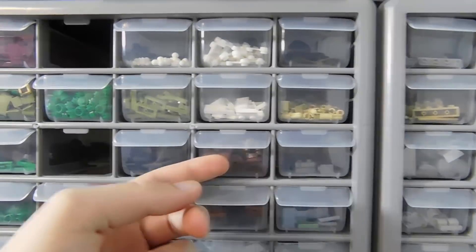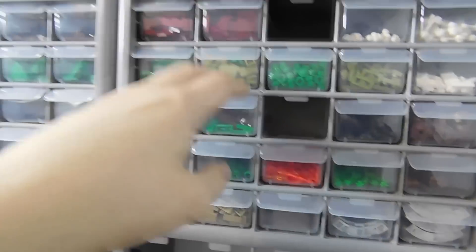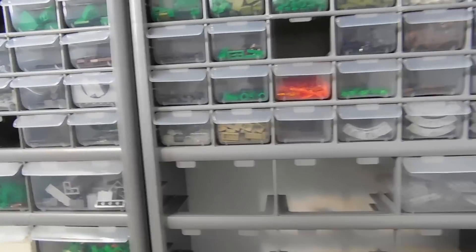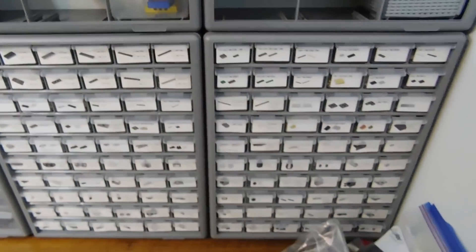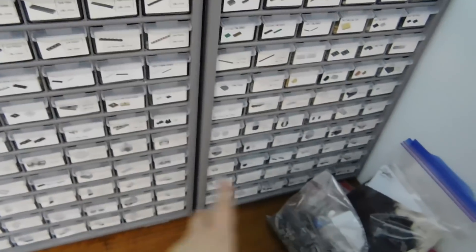A lot of these parts will just go into St. Lo, so these drawers will empty out and it kind of just rotates from whatever to whatever. These are the constant ones — mainly grays and some other parts that I use quite a bit and always need a decent amount of.